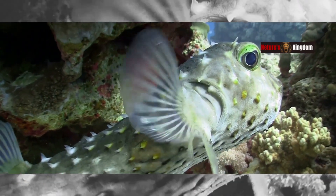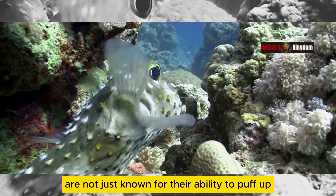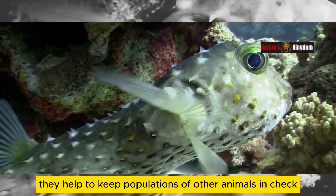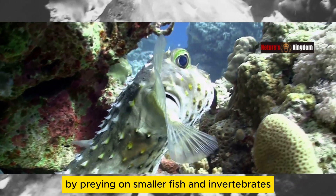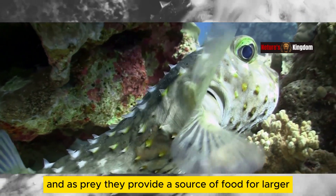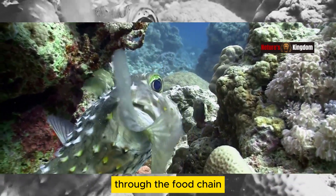Pufferfish are a vital part of the marine ecosystem. These intriguing creatures are not just known for their ability to puff up when threatened, but they play several crucial roles in their environment. As predators, they help to keep populations of other animals in check. By preying on smaller fish and invertebrates, they maintain a balance in the food web, ensuring no single species dominates the ecosystem. And as prey, they provide a source of food for larger marine creatures.